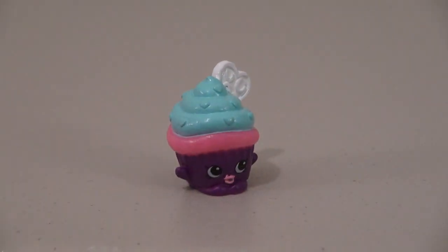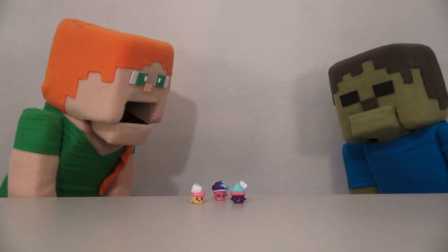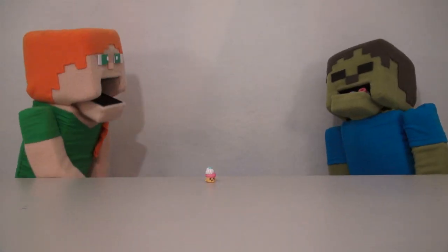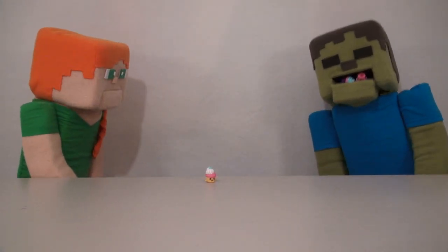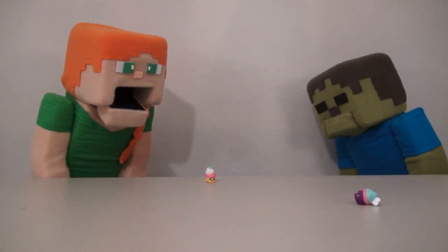The last Cupcake Shopkin is called Mountain Muffin. Come quick, Zombie Steve — three little cupcakes. Aren't they so cute? Yummy, yummy! Zombie Steve, stop! Spit those out right now! Sorry. Those are harmless little cupcakes. You can't eat those!